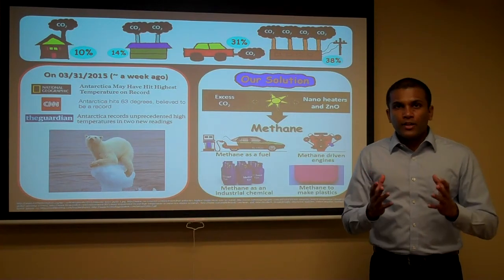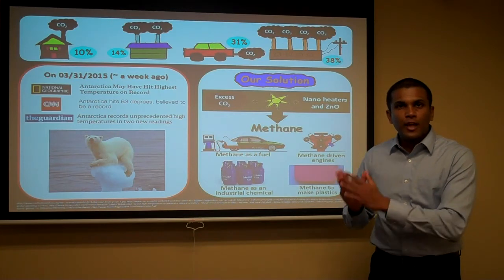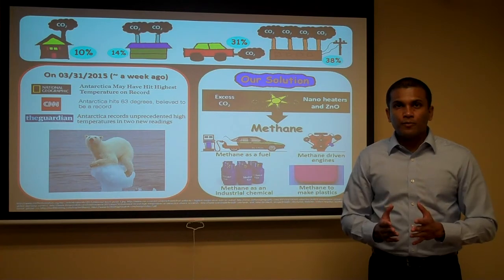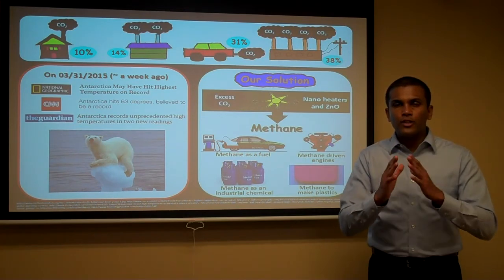So, we are introducing a method to convert excess carbon dioxide into useful fuels and chemicals such as methane. How do we do this? It is known that hot zinc oxide can readily do this conversion.